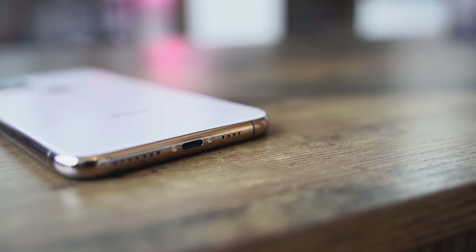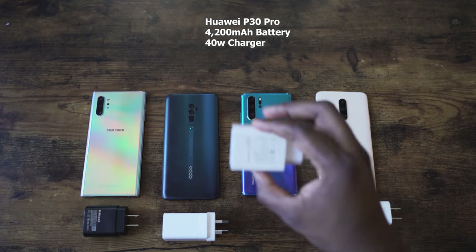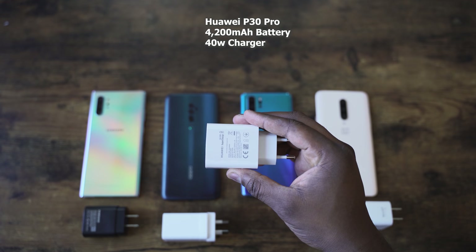Other notable features: it's IP68 rated and has wireless charging, as you would expect. Apple's wired charging is 18 watts, compared to the Galaxy Note 10 Plus at 25 watts — and Samsung also offers fast wireless charging up to 15 watts. We don't know the exact battery capacity on the iPhone 11 Pro Max, but Apple claims five hours more battery life. It still uses the Lightning port, so that hasn't changed.